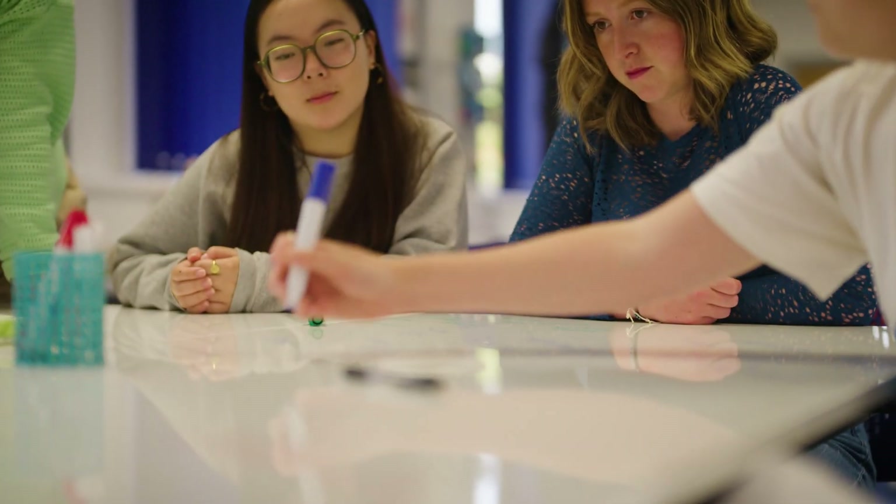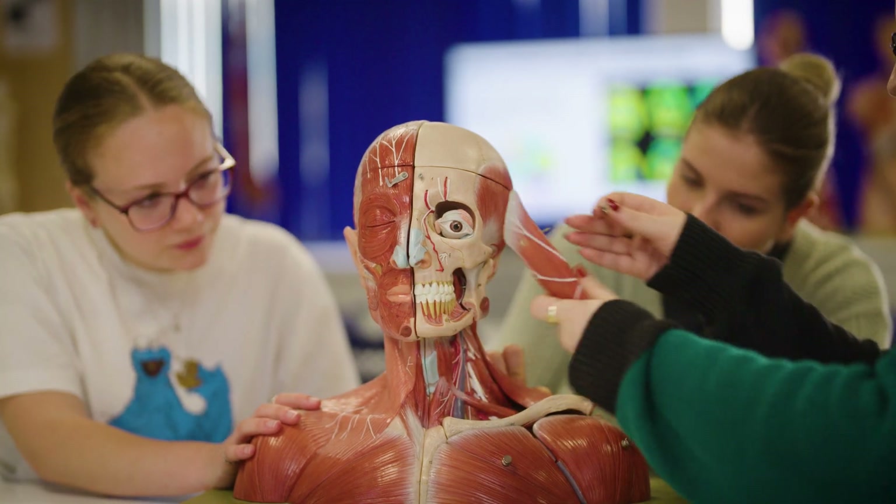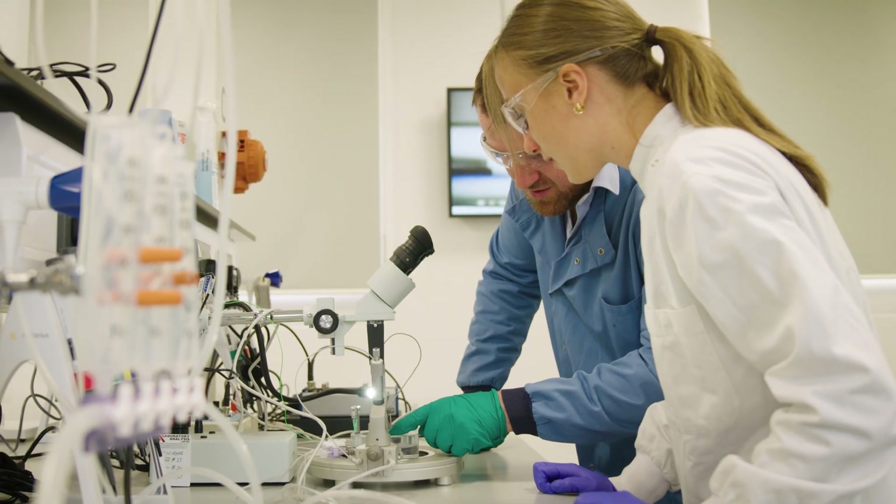This learning is complemented by a curriculum that covers a broad spectrum of subjects including genetics, microbiology, immunology, pharmacology and the ever-expansive area of data science. Our programme emphasises the importance of research and critical thinking.